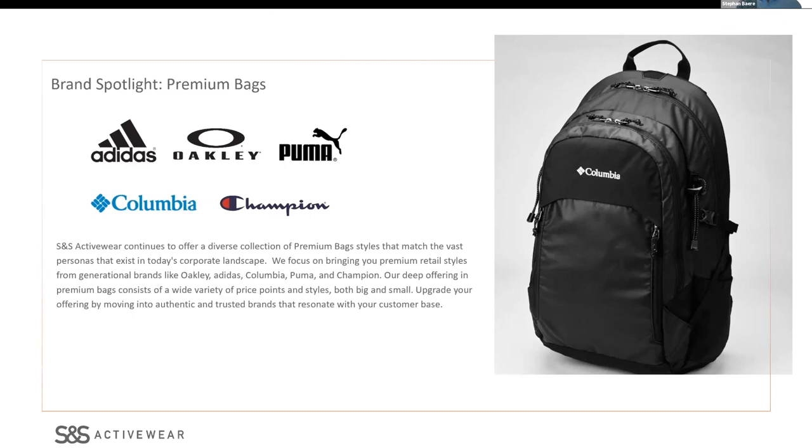Today I wanted to talk about bag trends. The biggest bag trend overall that we've seen in the last three years — and it continued through 2020 — was that you have choices: premium choices, price point choices. The bag category continues to grow, and at S&S we feature premium brands. Bags are personal, so what we've done is gone out to meet with distributors, find out the persona of the end user, and start matching brands — Adidas, Oakley, Puma, Columbia, Champion. Bags are alive and well.